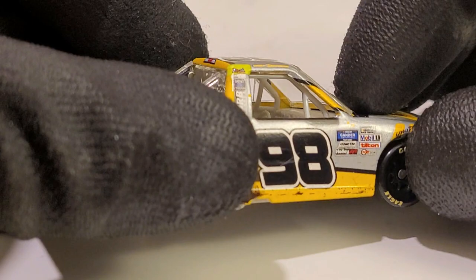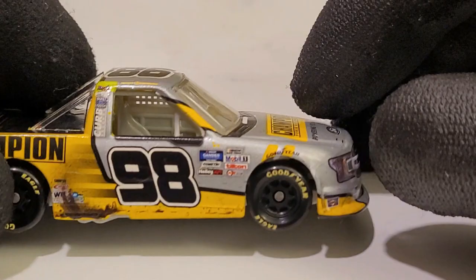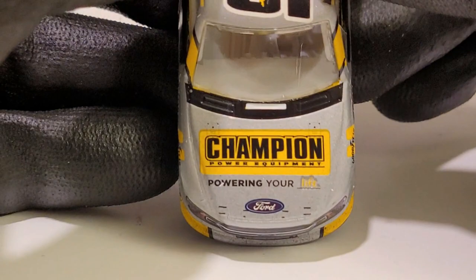Look how bad this window is sticking out — it just sticks out like a sore thumb. Look at that detailed interior though — it's a shame because the insides of this diecast look nice, but the outside decal quality control could definitely use some work. Not a big surprise, really.